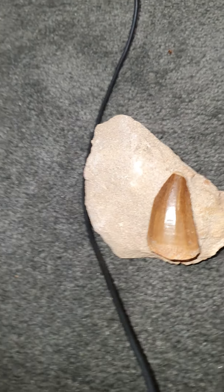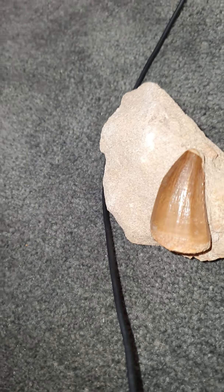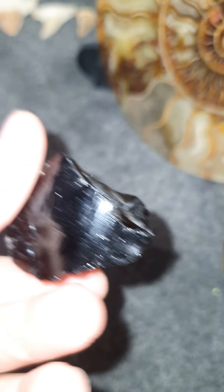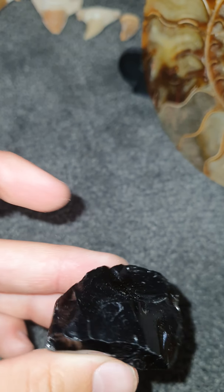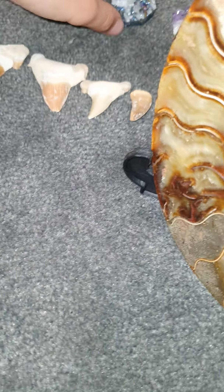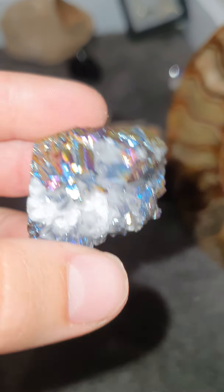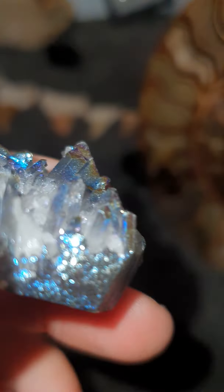Hi guys, today we're going to do a fossil video. First I'm going to start with a dinosaur egg — see, it's fossilized. See those crystals? It's all crumbled up, it's not whole. You wanna see the back? It looks like the back. This is real, guys, it's not fake.